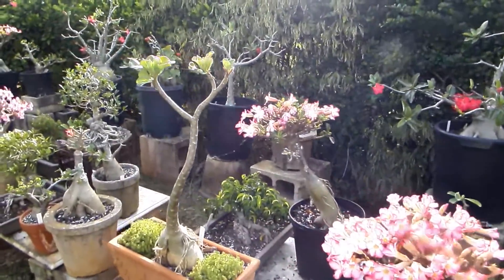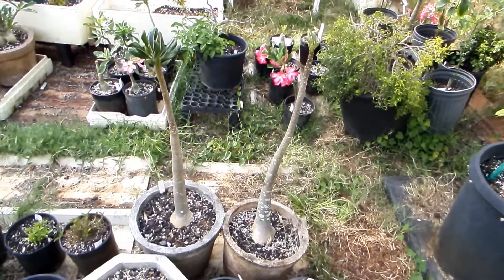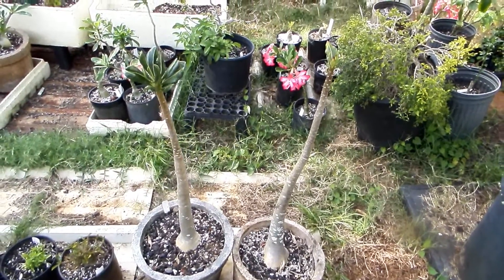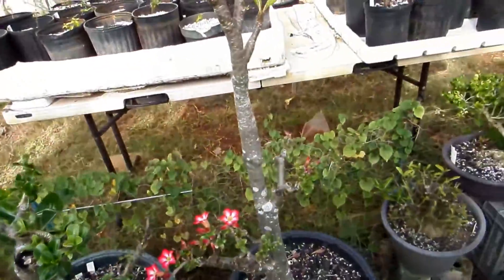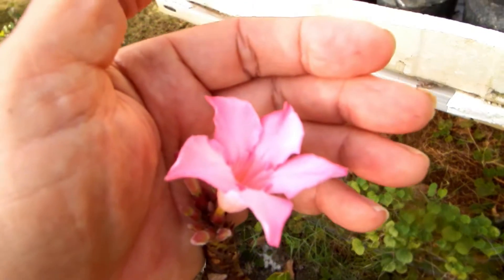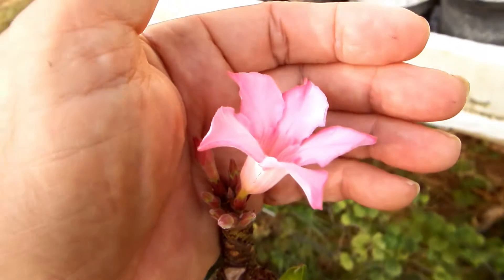Today is the fourth time that they are blooming. Here are two Adenium socotranum non-grafted — I might not live long enough for them to bloom. And here is one grafted, and here is another grafted. Fourth time blooming. This is how the flower of the rarest species of adenium, called Adenium socotranum, looks.